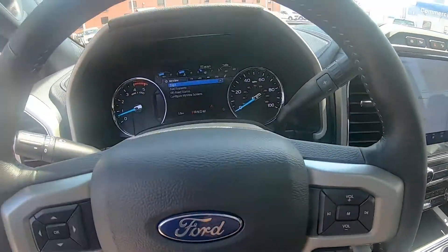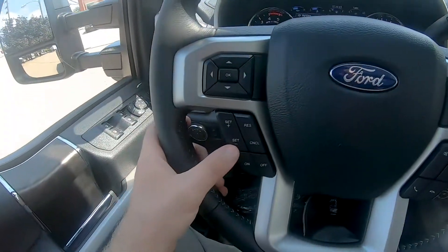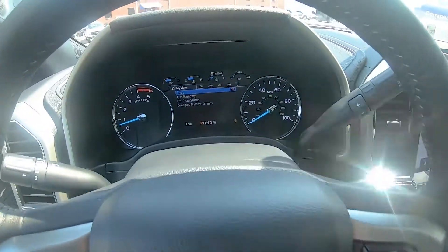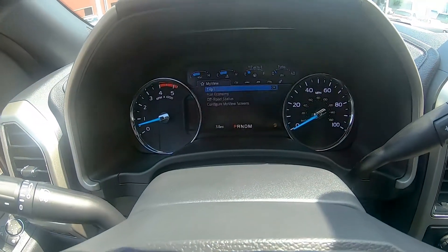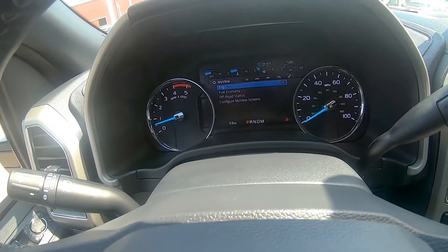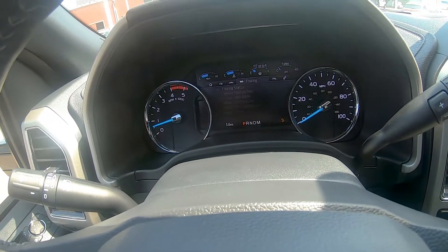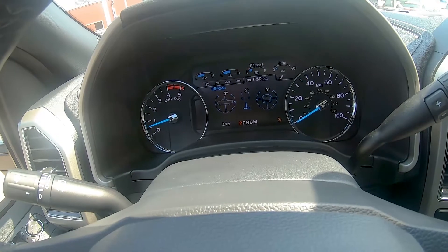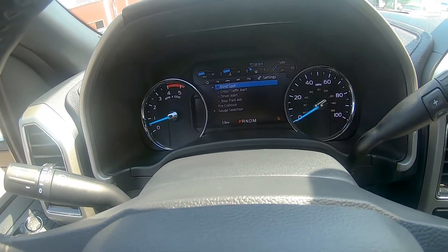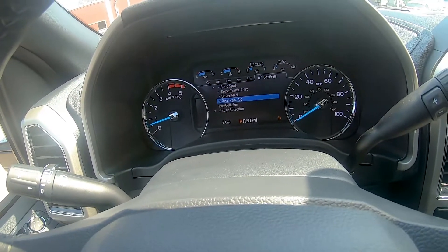Climbing up into the cabin, this steering wheel is nice leather-wrapped with your cruise control settings on one side and audio controls to the right. In the center you have traditional gauges for RPM and miles per hour, and the center display is all digital with different information for trip fuel, truck info, towing status, off-road status, and in the settings menu you can turn on or off different safety features such as blind spot, cross traffic alert, driver alert, and more.